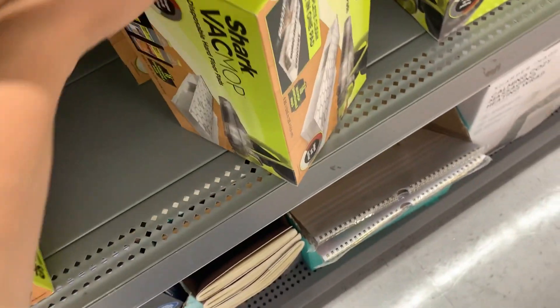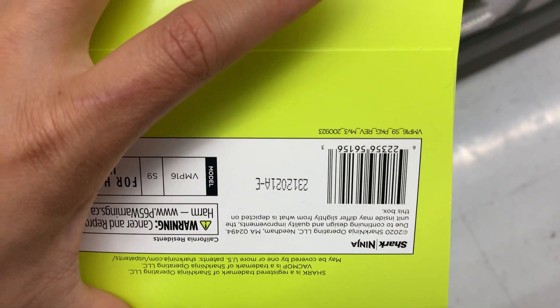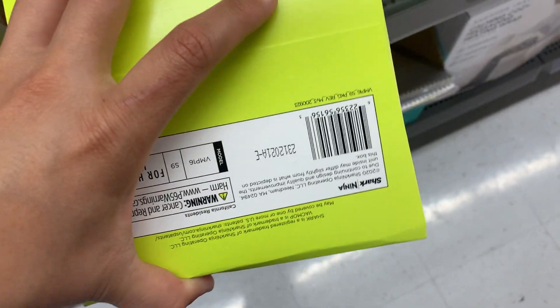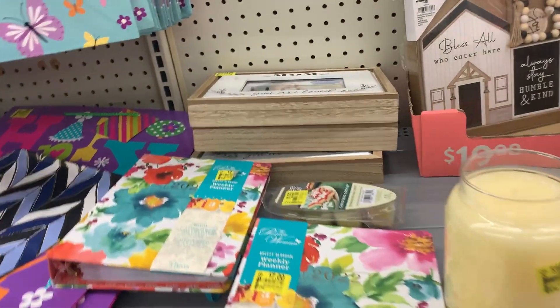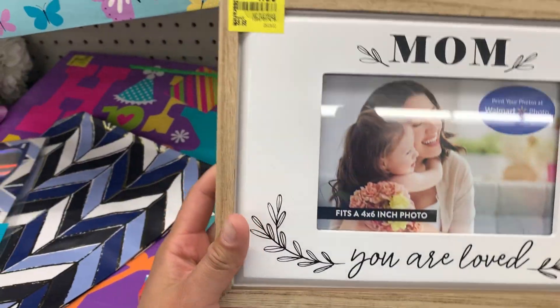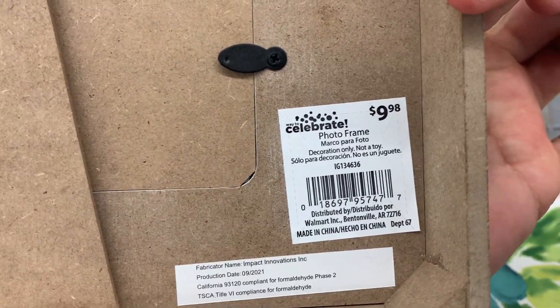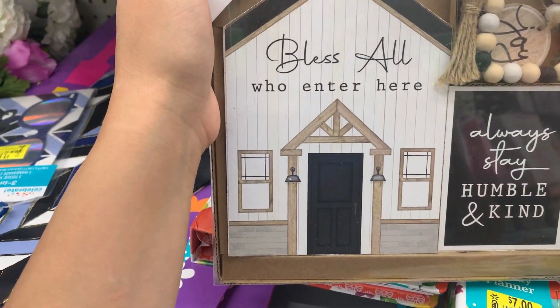These are $9 right here. All these right here are $2.50. I think they went down to 75% off now. This is also $5.